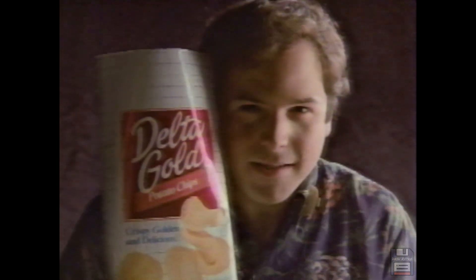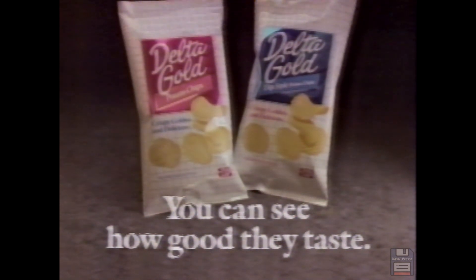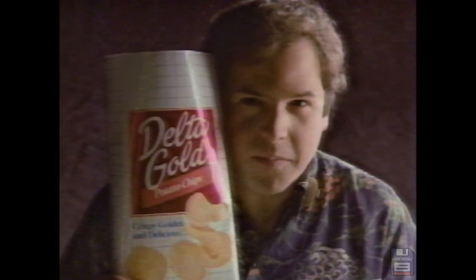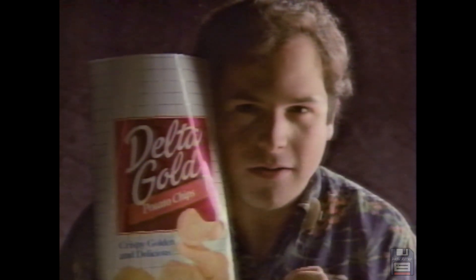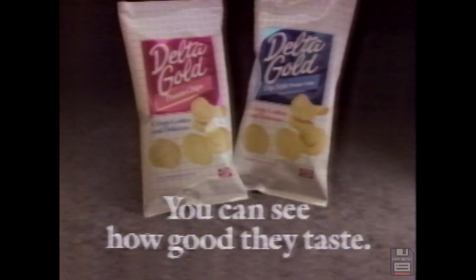Hey, I hope you're eating potato chips because I got to show you something. These Delta Gold brand potato chips are so fine, you can even see how good they taste. Get out one of the chips you're eating. You see how golden and light colored these Delta Gold chips are? That's exactly how they taste. Delta Gold chips absolutely sparkle with flavor. And the final proof is you take one out, you pop it into your mouth and — bing! You are golden. New Delta Gold brand. You can see how good they taste.